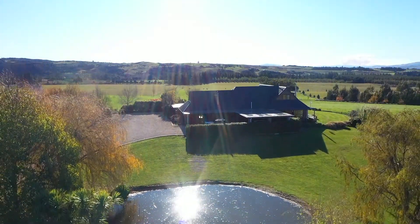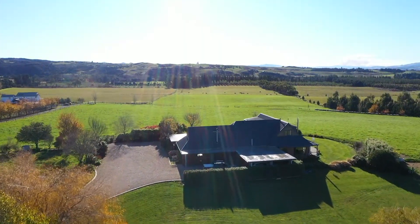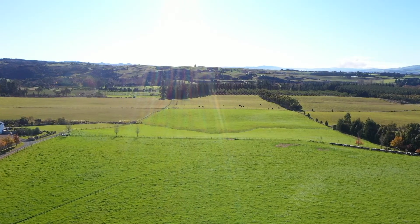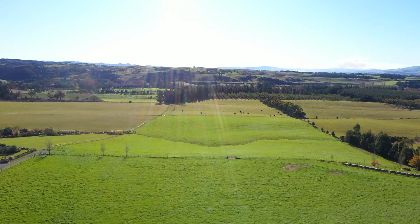This wonderful living environment is exceptionally well complemented by fertile, well-farmed land, currently used for fattening cattle, and a four bay closed shed and yard area.